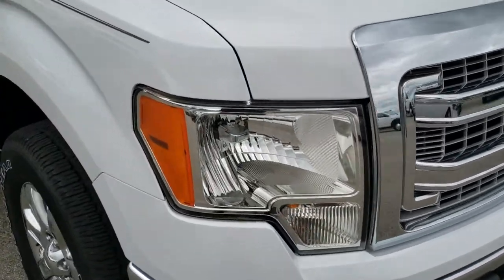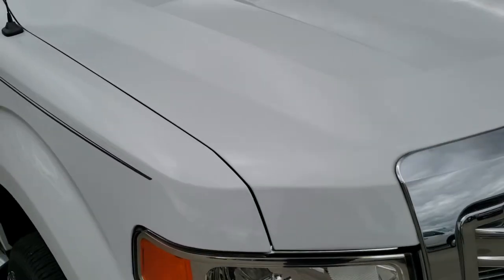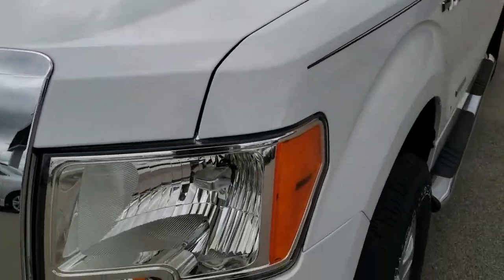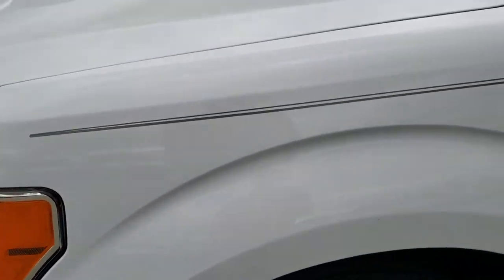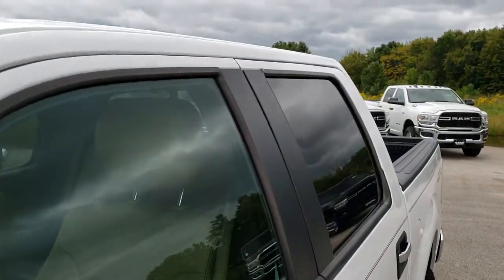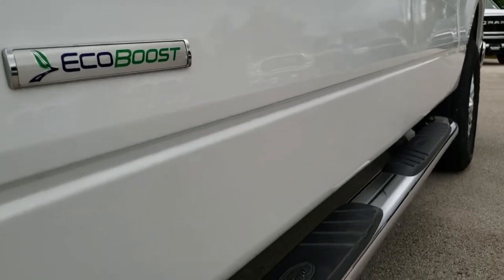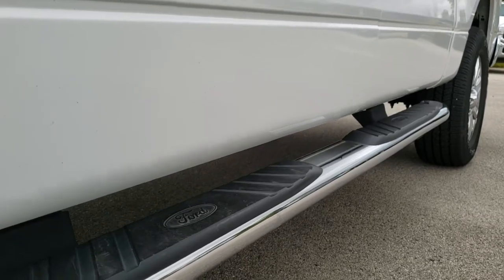This truck has the 3.5 liter V6 EcoBoost twin turbo engine. From this HD video you will be able to tell that this truck is extremely clean all the way around, inside and out. Oxford white is the color. We shoot all of our videos in 1080p, so if you have HD capabilities on your computer, tablet or smartphone device, turn them on right now — it's like you're right here looking at the truck with me. Definitely your best way to check out the vehicle before seeing it in person.